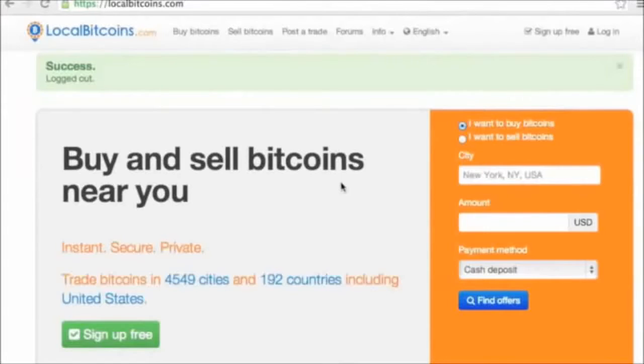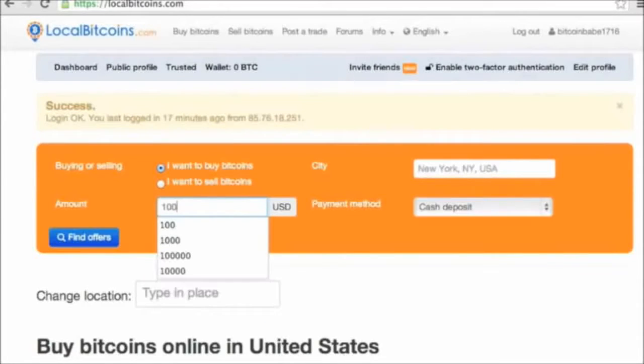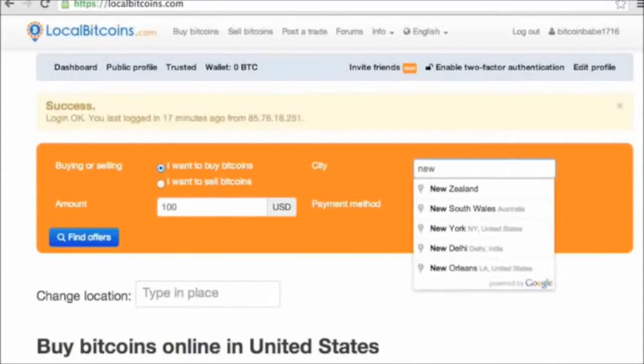LocalBitcoins has on the ground buyers and sellers in nearly 13,000 cities around the world. You can meet up with someone to pay cash, send them money through PayPal, Neteller, Skrill, or Dwolla, or arrange to deposit cash at their bank branch. Fees are set by the individual sellers and LocalBitcoins acts as escrow.